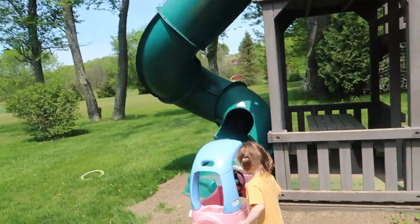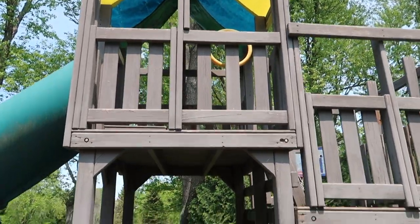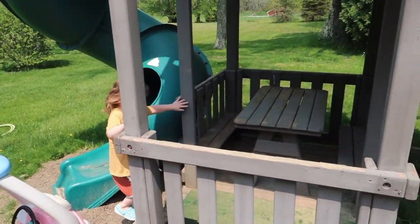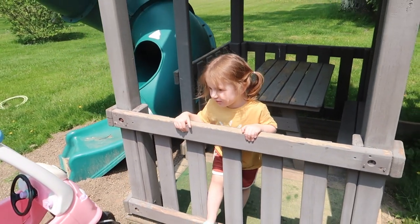Now we're playing outside. I think she's going to get in her little car — they just got a new play set. I feel like she doesn't really like the slide yet; I think she's still a little young and scared to go down it.